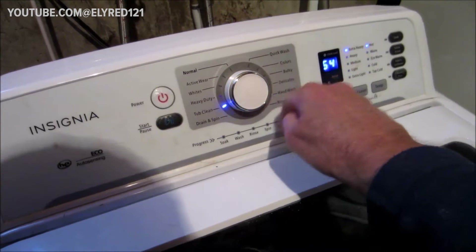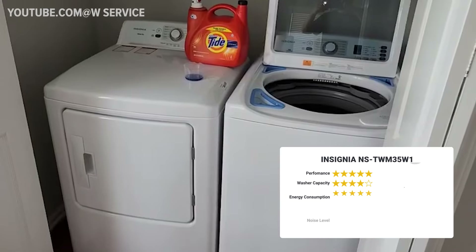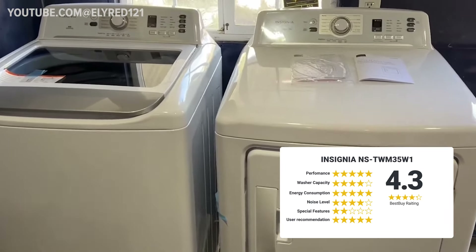In my opinion, it's a solid recommendation. Moreover, you have the option to bundle a dryer with your washer for an additional $500. This dryer offers a generous selection of 12 drying cycles, enhancing the versatility of your laundry setup.